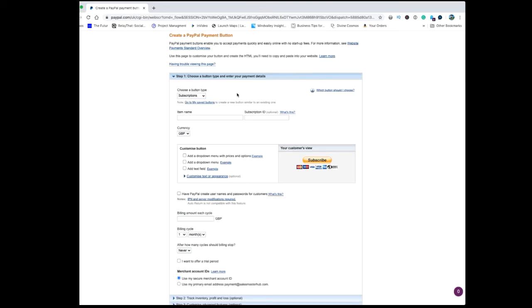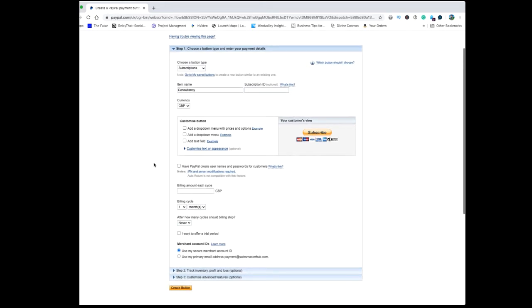You'll be presented with a box where you name your product — consultancy, for example. You select your currency, then enter the amount, say £97 a month, and select the billing cycle: it could be a month, two months, a day, or a week. Then you can set how long those cycles continue — continuous forever, or stop it after, say, 12 months if you have a purchase that needs to be paid over 12 months.